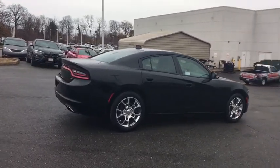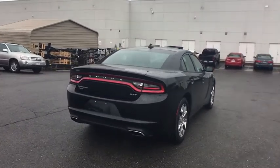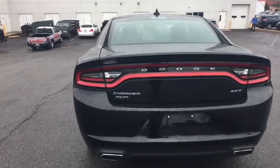Peace of mind comes standard with Charger's 5-star government front and side impact crash test rating. This vehicle has less than 40,000 miles. Here are some of this vehicle's great options.